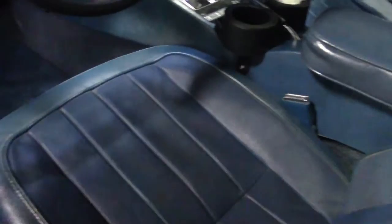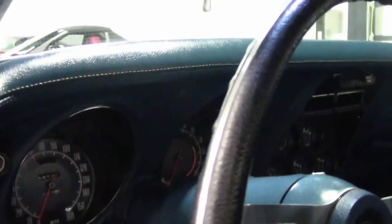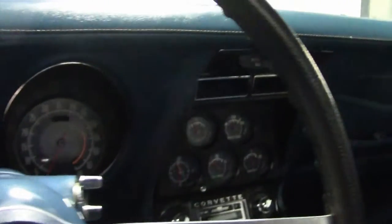All the way up until 1972, not only is this a T-top car, but it also has the feature that the rear window will come out as well.